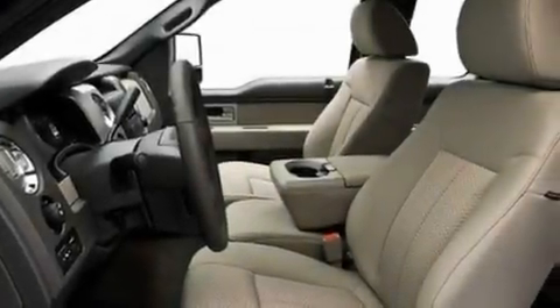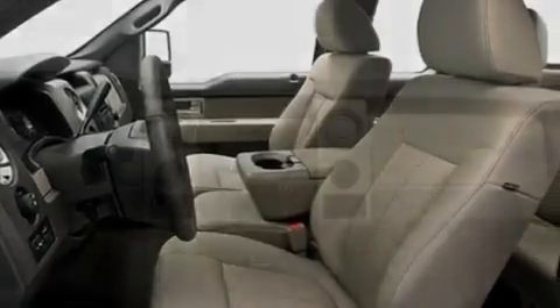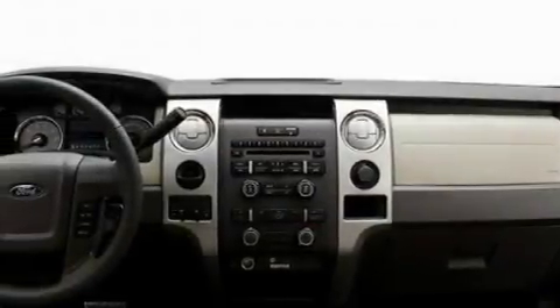Its top features include a passenger-side vanity mirror, a full-size spare tire, a low-tire pressure indicator, and traction control and stability control systems.